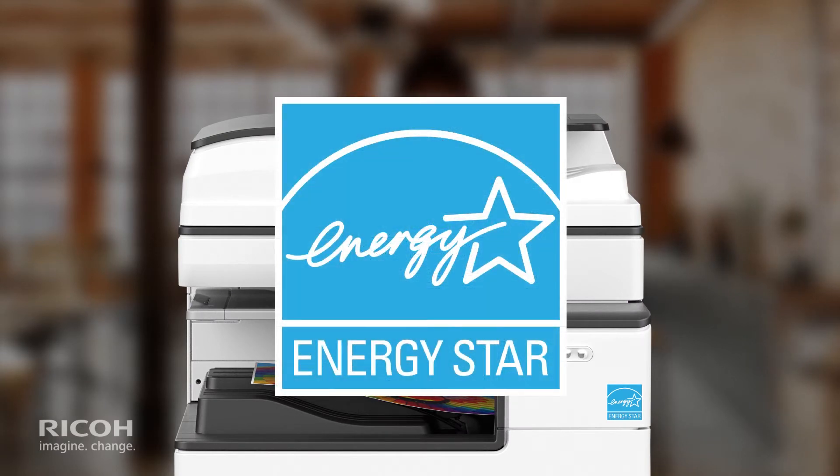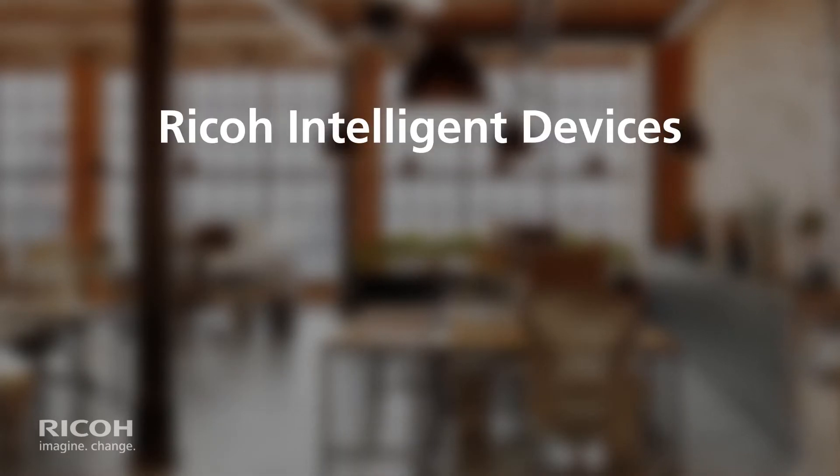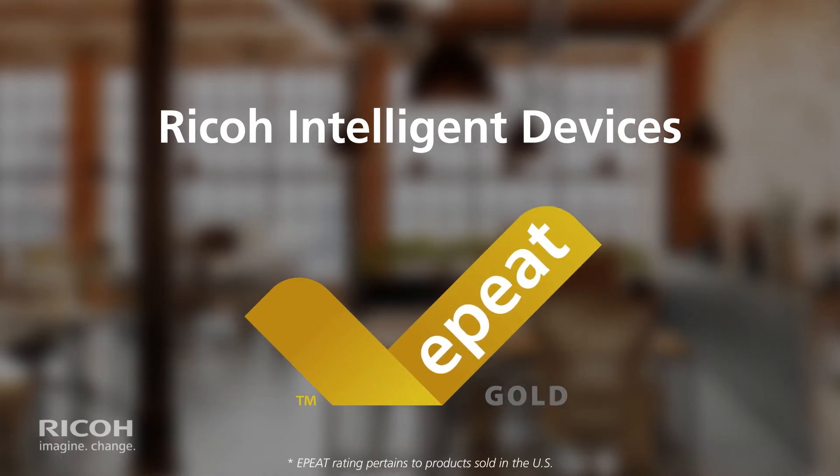Manufacturers must meet the higher standards in order to display the ENERGY STAR-certified symbol. RICO Intelligent Devices meet or exceed the EPA's highest standards to date for energy efficiency and have also earned an EP rating.